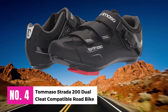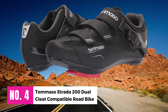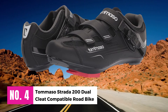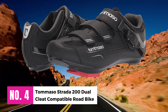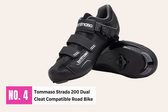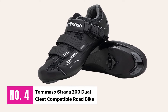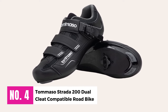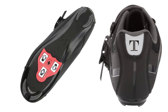Number 4: Tommaso Strata 200 Dual Cleat Compatible Road Bike. The Tommaso Strata 200 is specially designed to give riders the best performance at the best price. This selection comes with Look Delta cleats, Peloton compatible. We will provide Strata shoes, Look Delta cleats, and an installation wrench — everything you need. No one will offer a better indoor cycling bundle anywhere.